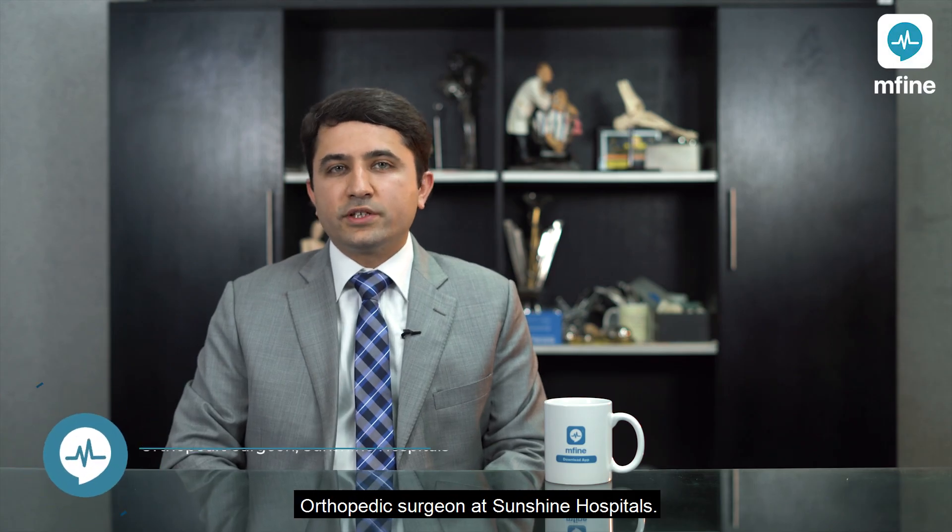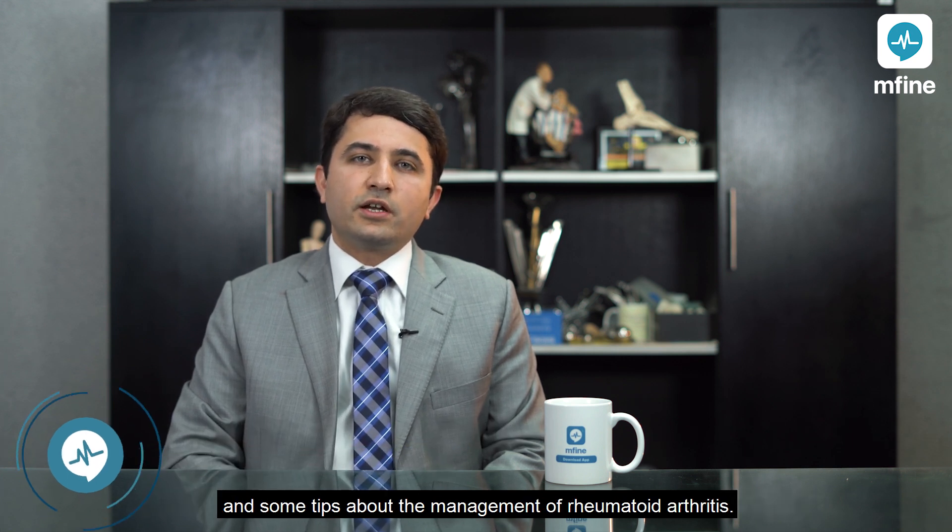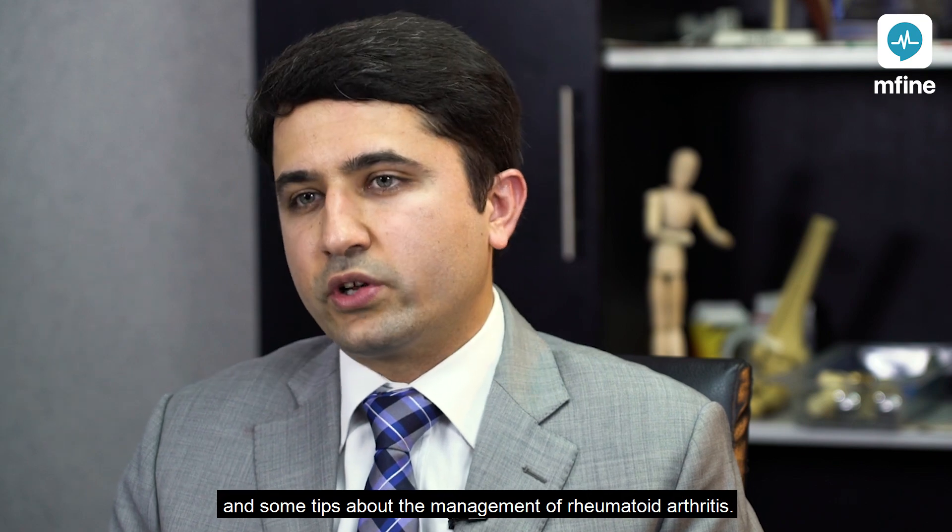Hello, I'm Dr. Kushal Hippalgaunkar, orthopedic surgeon at Sunshine Hospitals. Today I'll be talking about complications associated with rheumatoid arthritis and some tips about the management of rheumatoid arthritis.